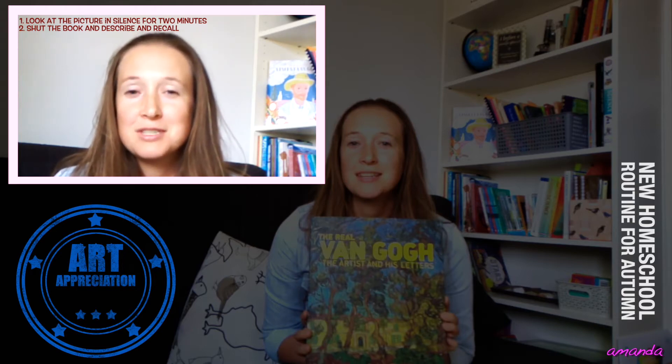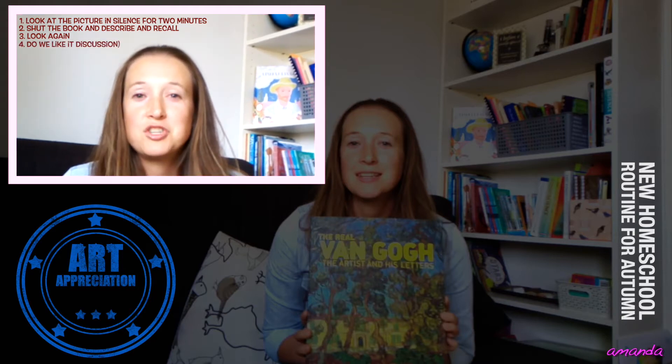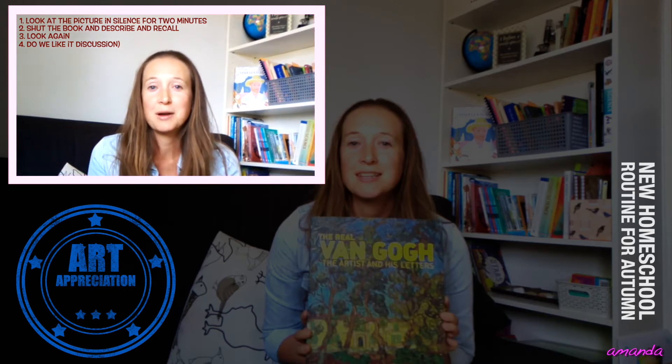Maybe it was colours, maybe it was what people were doing. I always find it interesting how each of them picks up something different about the picture that I didn't notice. Then we open the picture back up and look at it again for about another minute, just trying to spot the things that the other people noticed. Then we look at the picture again for another minute and have a chat about whether we liked it — some of them do like his pictures, some don't. We talk about which one we liked better than last week. It's really simple, only takes five to ten minutes, and at the moment I'm just trying to keep it simple.